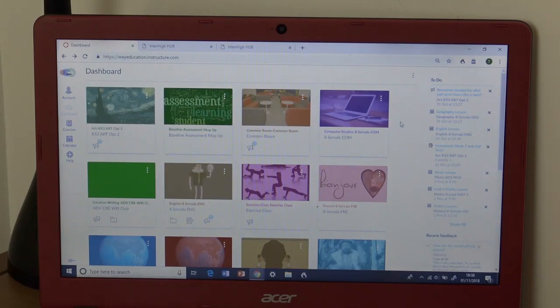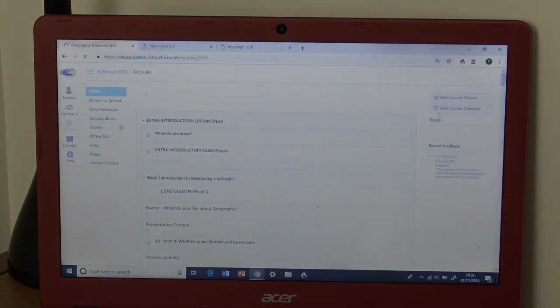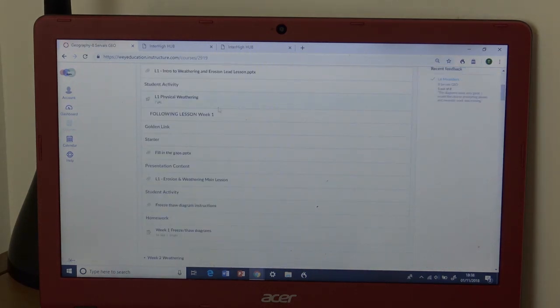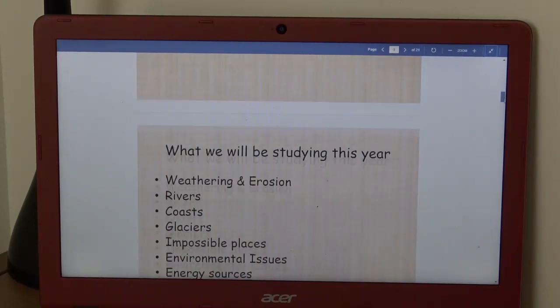So this is the main dashboard area where I can access all of my lessons. For example, if I wanted to go and have a look at my geography lesson slides, then if I wanted to have a look at week 1, I just have to find where it says my PowerPoint, put it on full screen, and I've got all my slides for it.